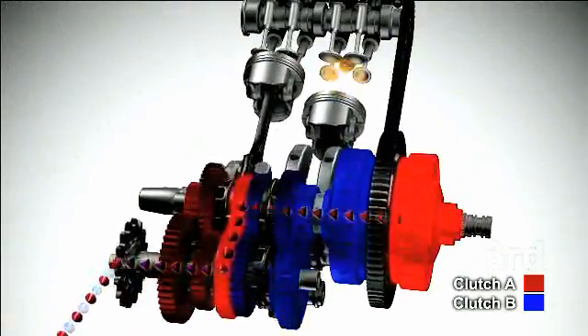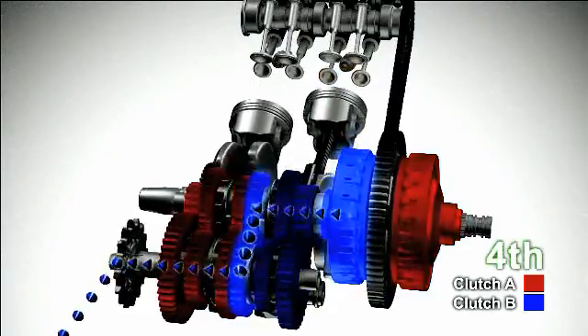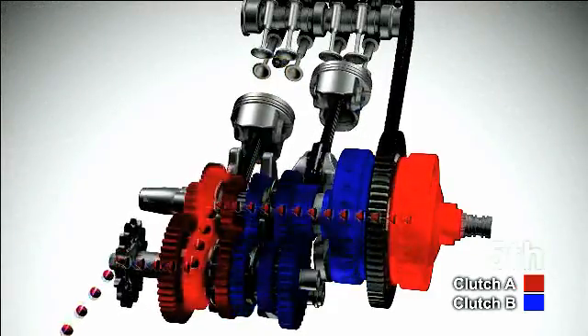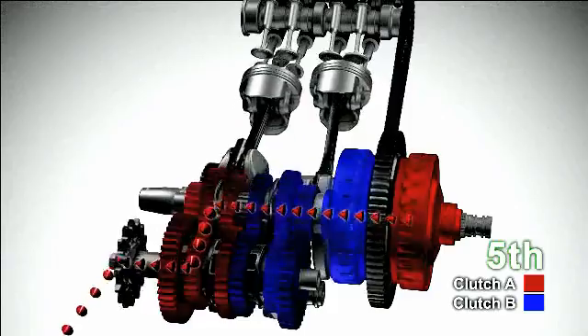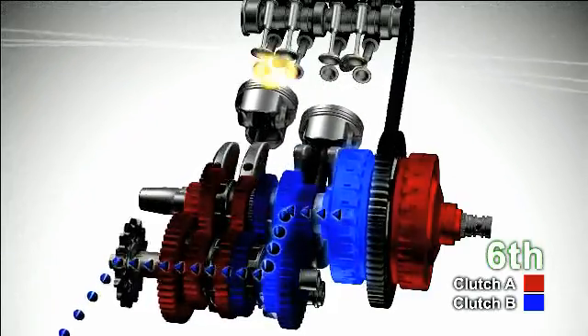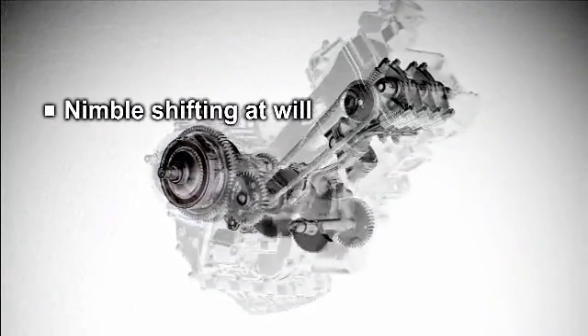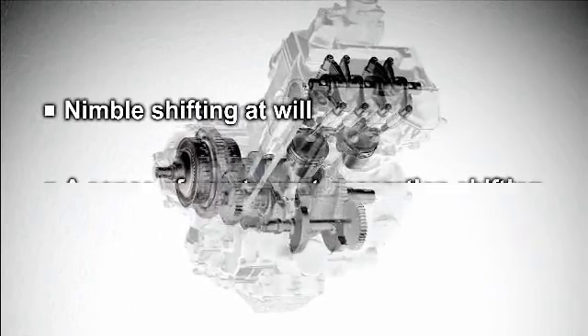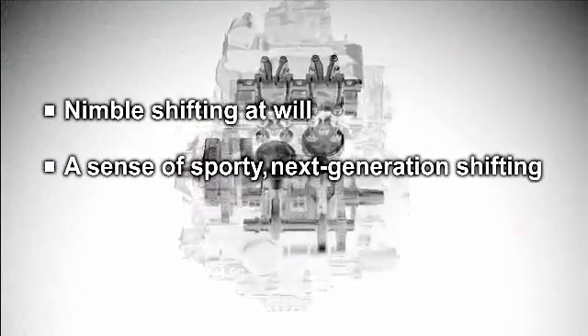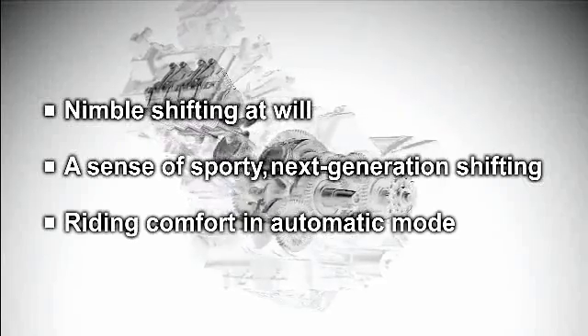Since the two clutches are engaged and disengaged without interruption, gear shifting is completed in a seamless manner. Honda's dual clutch transmission is a new type of transmission system in harmony with the rider's intention that delivers nimble shifting at will, a sense of sporty next generation shifting, and riding comfort in automatic mode.